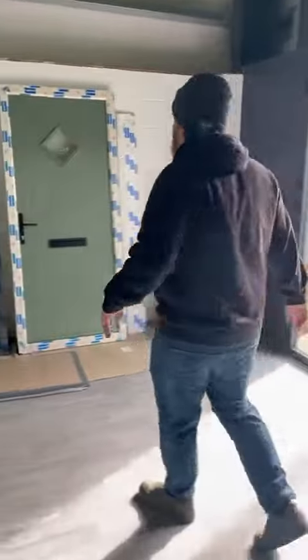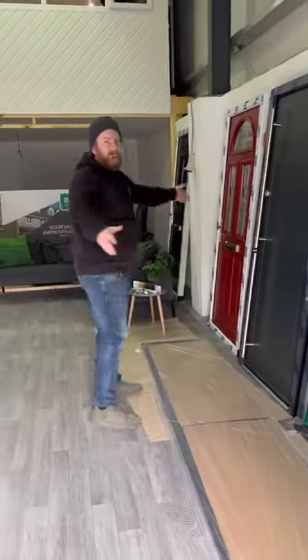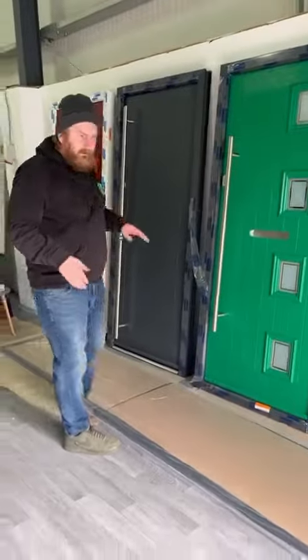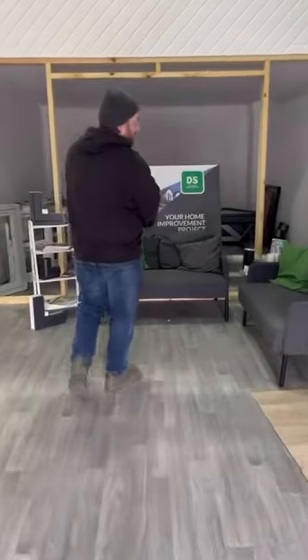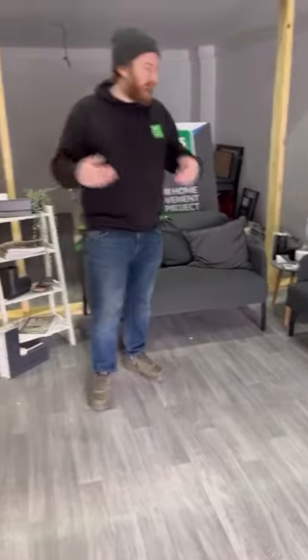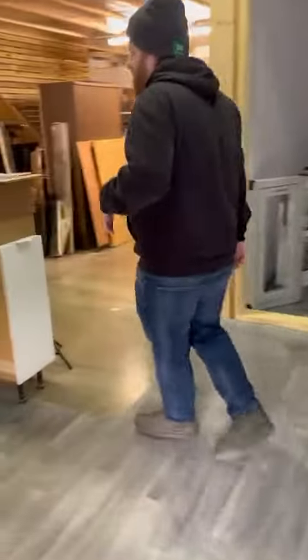Follow me this way — these are the new doors that we're going to be using in the showroom, and they're going to be at an angle that way. This is a temporary area for customers to sit down, come in, and we can discuss your project and things like that.